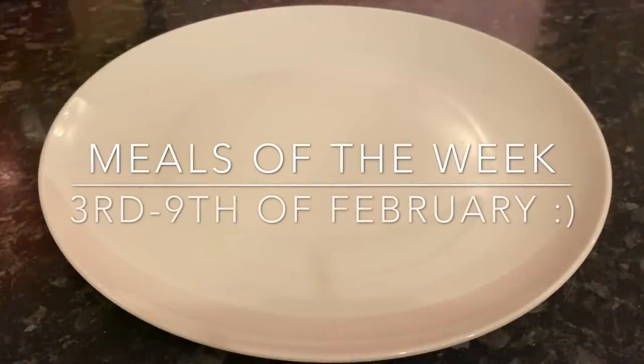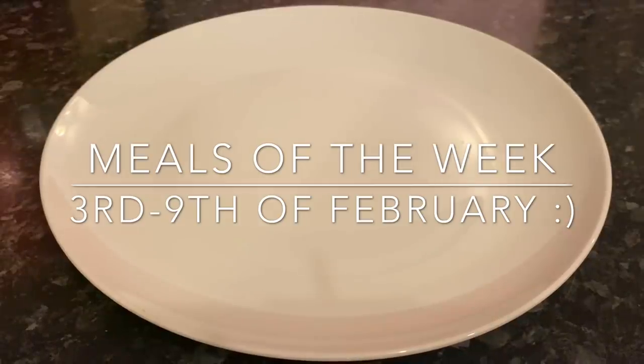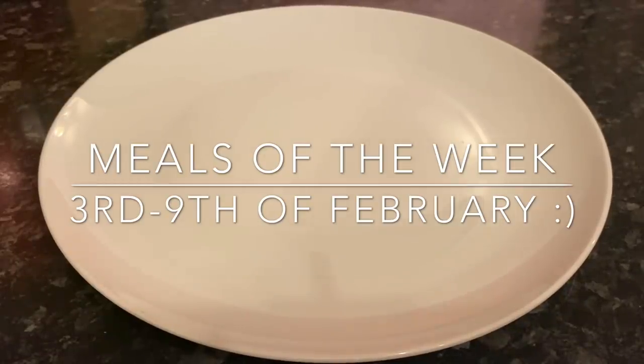Hello there folks, how are you doing? Lovely to see you again and a very warm welcome back to What's For Tea. Really lovely to see you, and thanks very much for popping over — or if you're new, a warm welcome to you also. This is What's For Tea, my name is Cheryl, and this is our meals of the week — the meals that I've made for the family for the previous week.